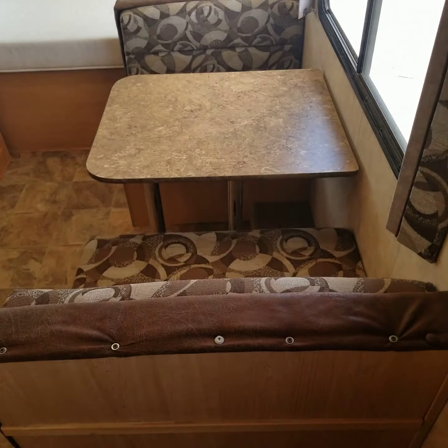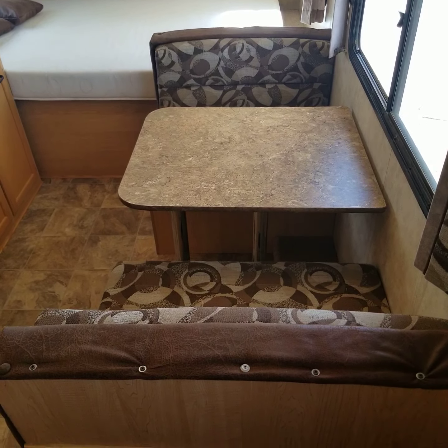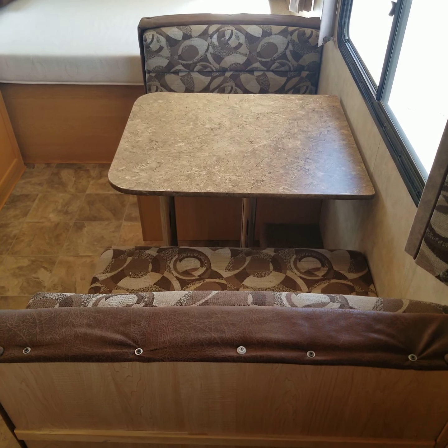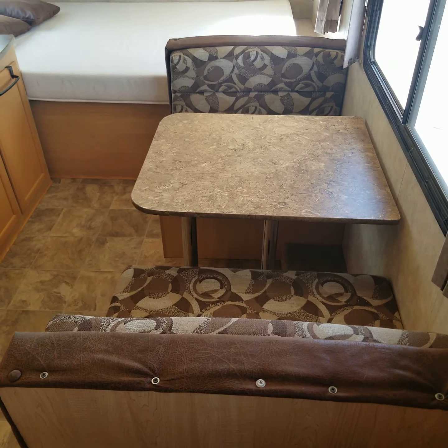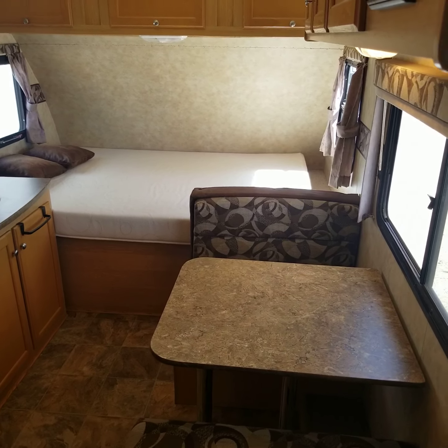First thing you'll see inside is a dinette. It's a smaller dinette — you could probably fit two adults and maybe two kids. It would also fold down into a bed if you needed it for a kiddo or two. Up front you'll see the bed, which would be considered a double bed.